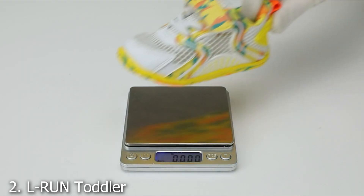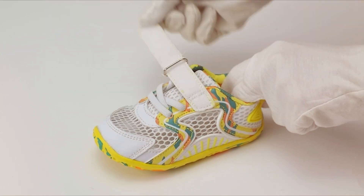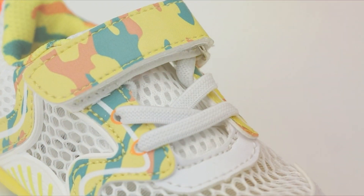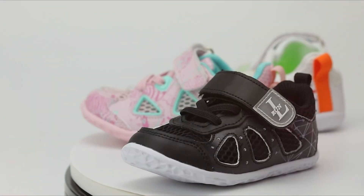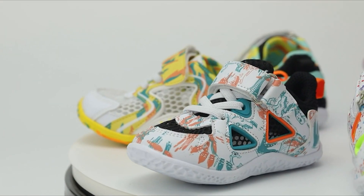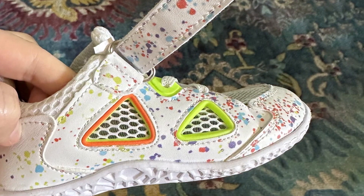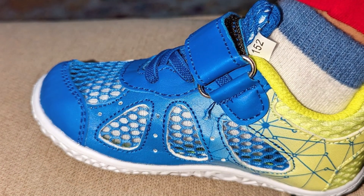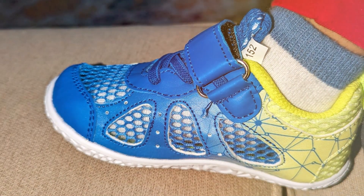Number 2. L-Royun Toddler Barefoot Sneakers — Lightweight Mesh Summer Shoes. Introducing the L-Royun Toddler Barefoot Sneakers, the ultimate lightweight mesh summer shoes for your little ones. Designed for comfort and breathability, these sneakers feature a high-quality mesh upper that promotes excellent airflow, keeping your toddler's feet cool and dry even on the hottest days. The barefoot design encourages natural foot development, enhancing balance and coordination for growing feet. With a convenient slip-on style, these shoes are perfect for busy parents, making it easy to get ready and go. The flexible sole provides just the right amount of protection without compromising movement, ensuring your child's feet move naturally and freely.